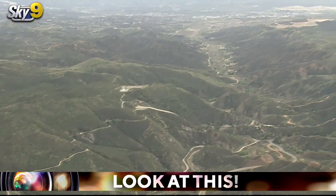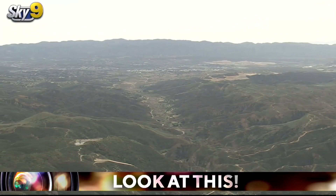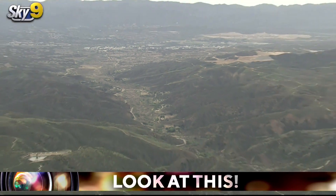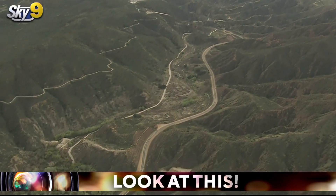There were folks that had homes built right up along the riverbanks, and the water made it all the way to the Pacific Ocean. According to the Santa Clara Valley Historic Society, it did serious damage to Castaic Junction, which was basically completely washed away.